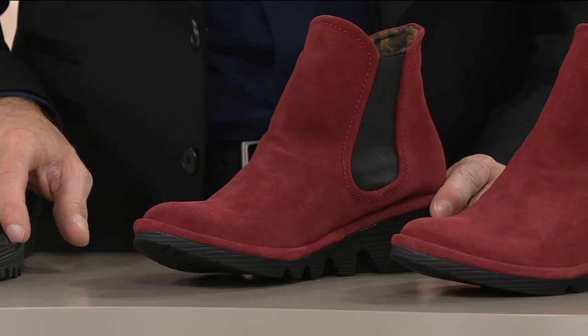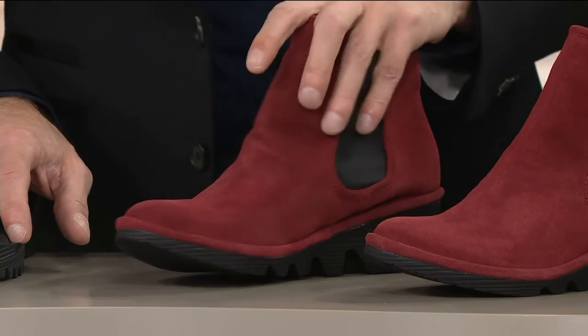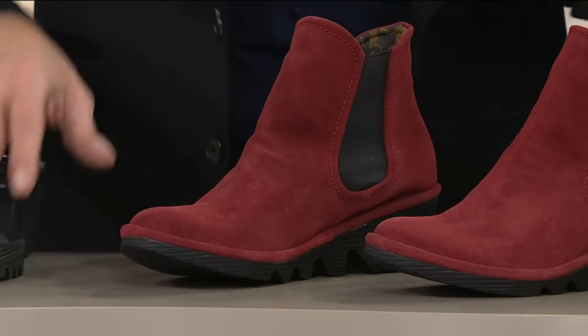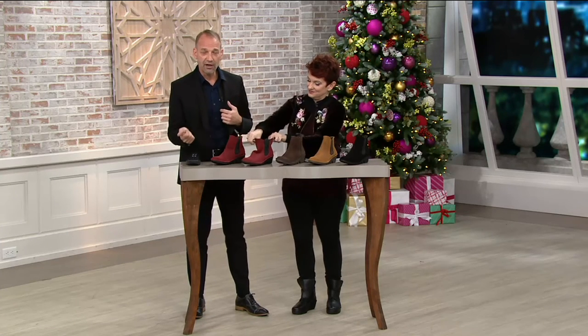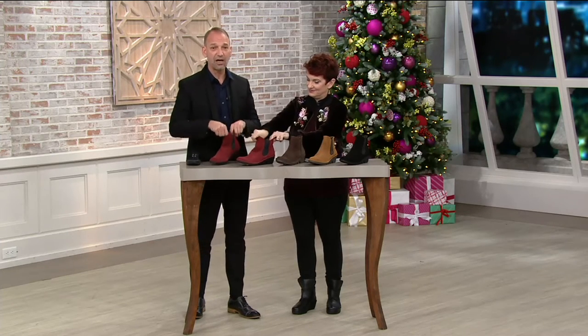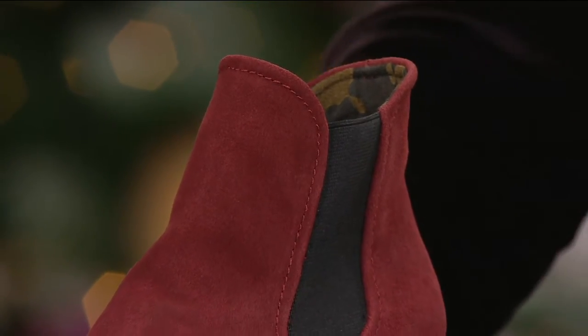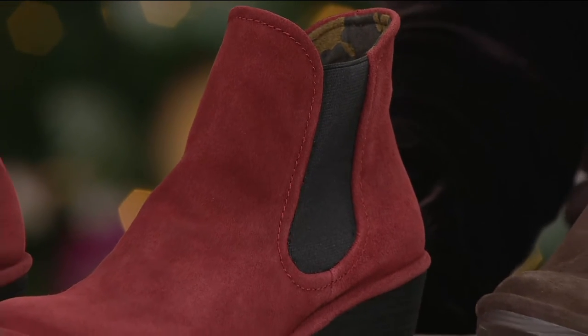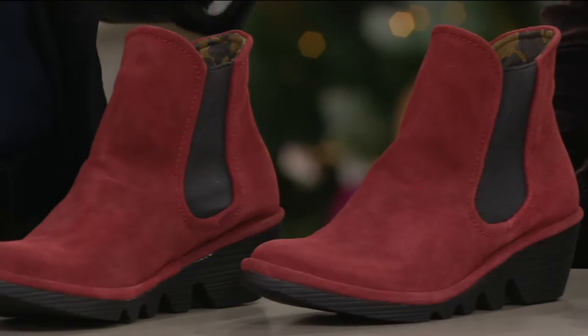What a cool boot — I don't think you can find this anywhere left in the country but right here right now. This has been an unbelievable boot for us this season. The double gore is one of the hot trends right now. It's easy to pull on — you pull it on and you're ready to run around, take your kids to the skating rink, go grocery shopping, whatever. This is going to be your go-to bootie.